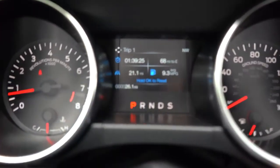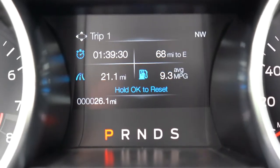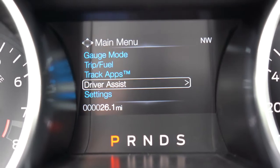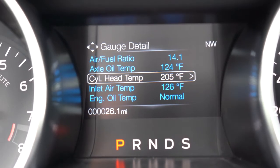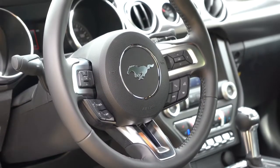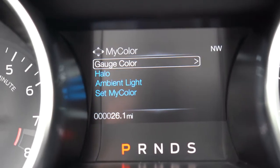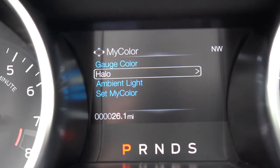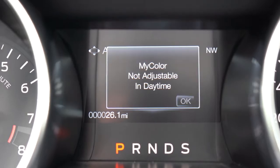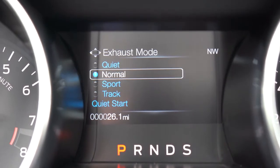Even with the standard setup, you can adjust the gauge cluster colors. The small digital display in the center — controlled by the right-side steering wheel controls — gives you Trip A and B, miles until empty, oil life, and access to Track Apps. That's why the standard setup worked perfectly fine for me, though the digital gauges are definitely cooler.